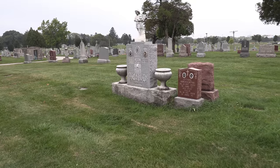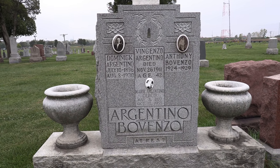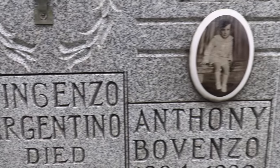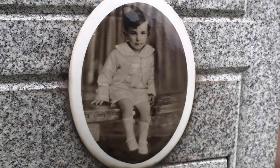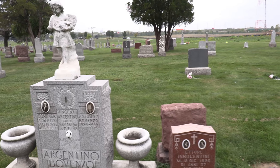All right, we'll wrap it up here, gang. Anthony Argentino — this is the family plot of Enzo. The father, Dominic, and little Anthony, 1924 to 1929. So sad. Very sad to think about. All right, gang, thanks for hanging out. I've got a bunch here from Mount Carmel I did last year, so go back and check some of those out if you want. We'll do more here someday. Be safe.